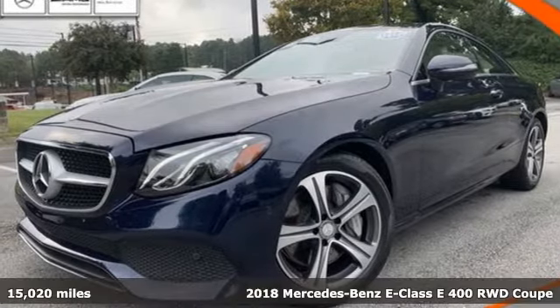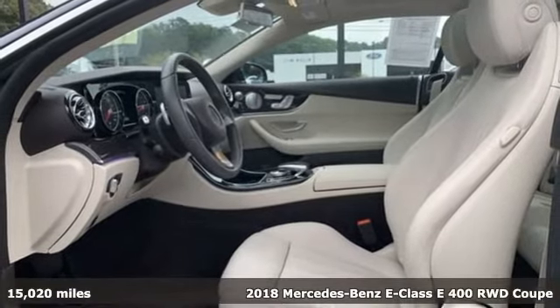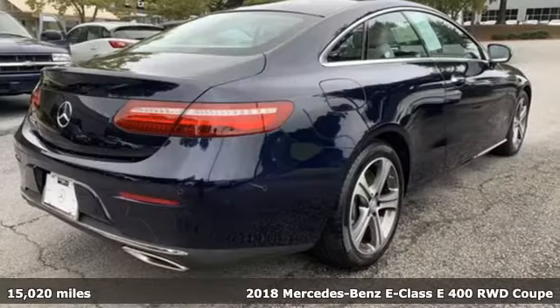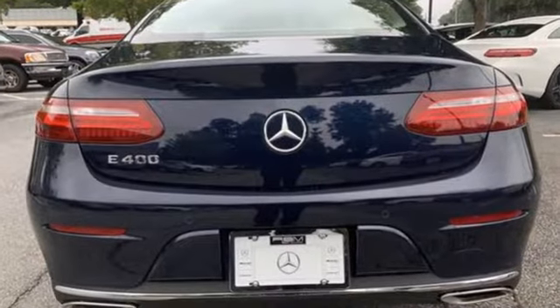It's a certified 2018 Mercedes-Benz E-Class. With looks this good, it doesn't have to behave this responsibly, but it wouldn't be an E-Class otherwise. From the engine to the robust safety suite, you'll love every response.